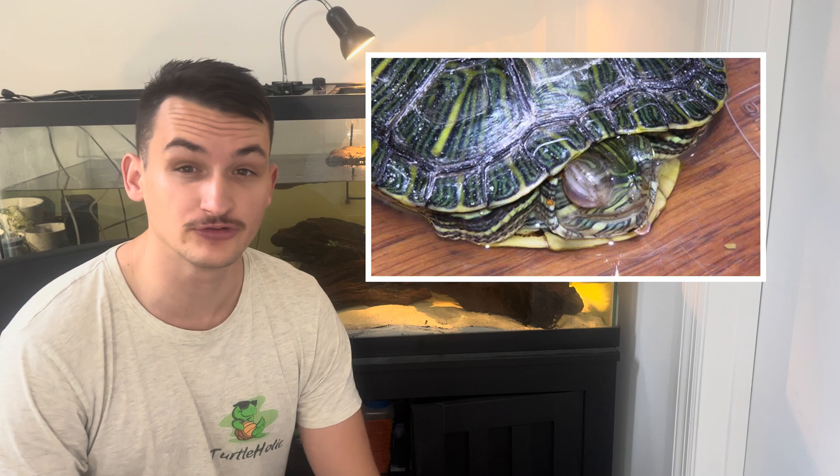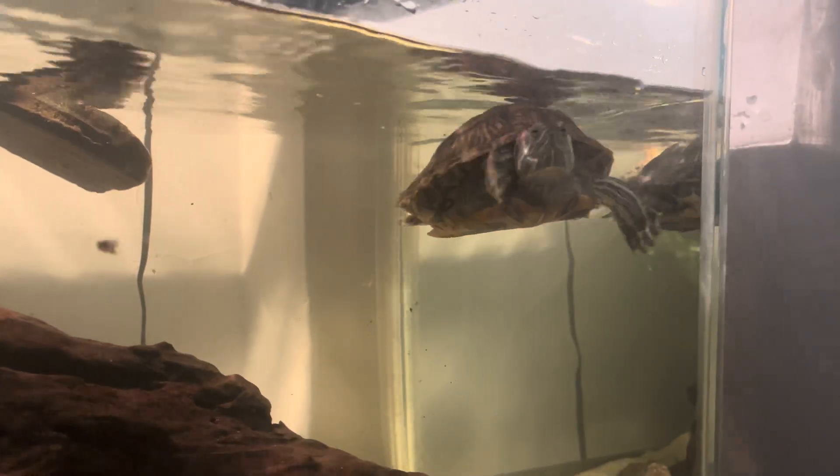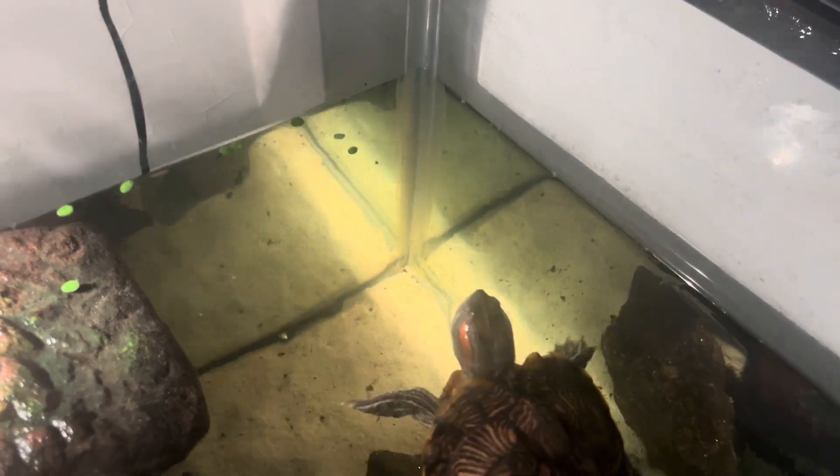If you look at their face, the excess mucus caused by the respiratory infection can cause a buildup of residue coming from their nose, eyes, or even their mouth. Also, if you notice changes in your turtle's behavior — for example they might start swimming erratically or lopsided — that can be caused by a respiratory infection. If they become lethargic and stop moving around on the basking platform or don't swim as much, that could be a sign too. If the infection is pretty advanced, it can lead to them losing their appetite and stopping eating altogether.